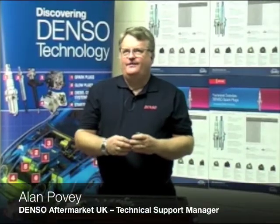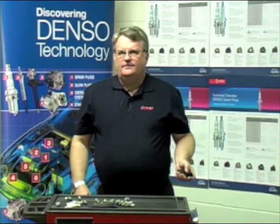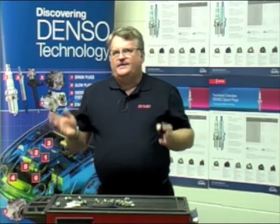Hello, I'm Alan Povey from Denso Aftermarket UK, Technical Support Manager for the whole of the UK market. We're here today to talk about spark plug technology, how it develops, and some of the issues that we come up against in the marketplace.